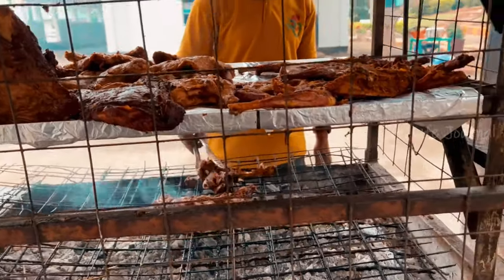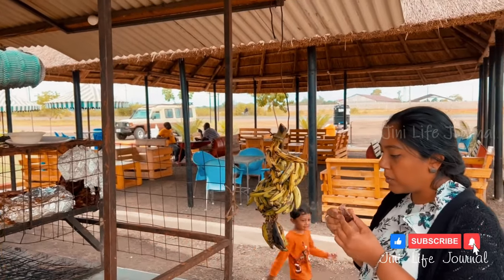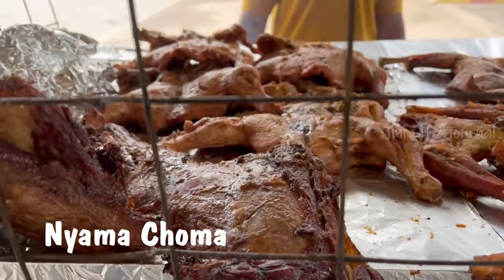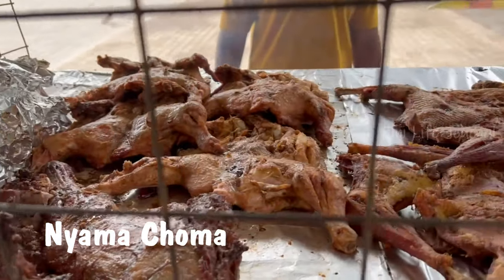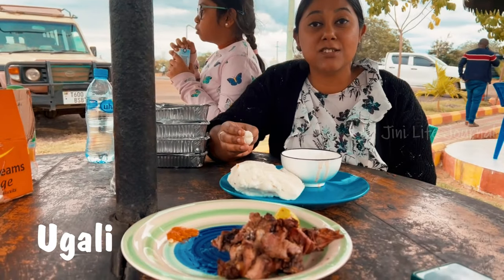It is an amazing experience to taste different flavors. One of the authentic foods of Tanzania is Nyama Choma, which means grilled meat. The food was very delicious and flavorful. This is the traditional food of Tanzania.